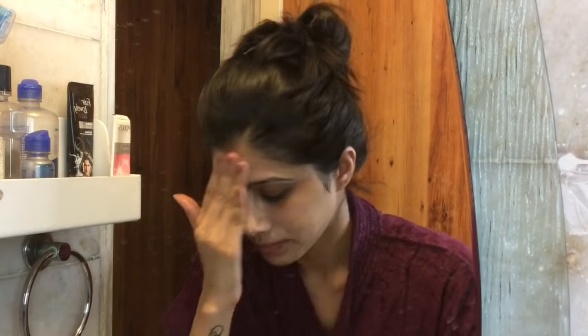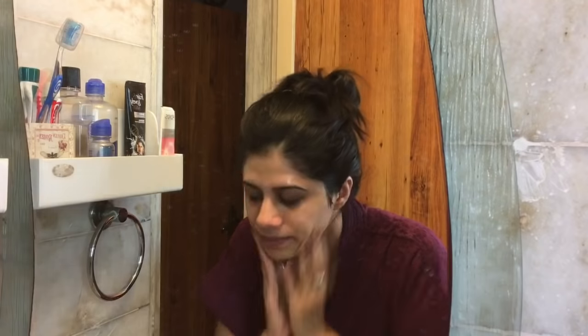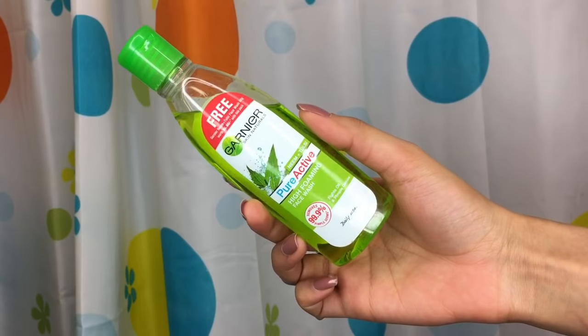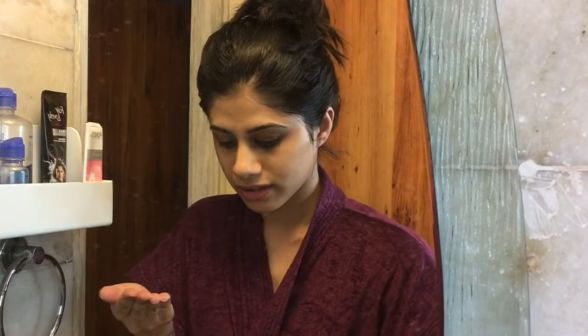I'm obsessed with cleaning my face after getting my makeup off, making sure there's no residue left on my skin. It's a really mild face wash. And then I'm going in with another face wash — the Garnier Pure Active Neem Foaming Face Wash. It's really good. I've mentioned this a couple of times in my videos earlier. It basically keeps you away from acne and all that. I really like this mild face wash.